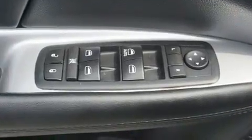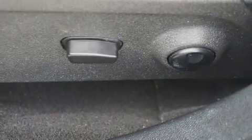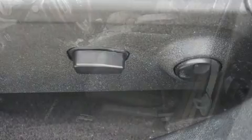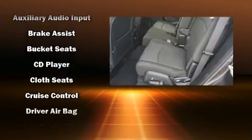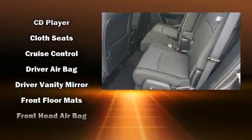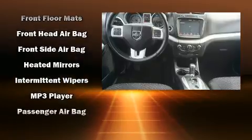Passengers in the third row enjoy seat-back reclining functionality, providing an extra level of comfort and convenience. The premium sound system drives six speakers, providing you and your passengers a sensational audio experience. Dodge also prioritized safety and security with features such as dual front impact airbags and head curtain airbags.